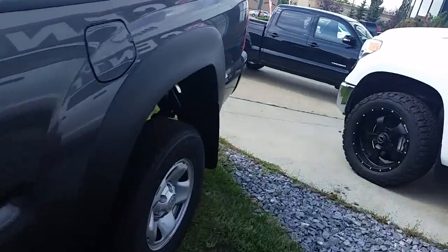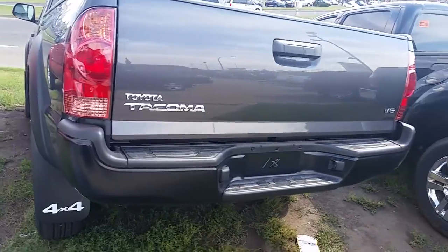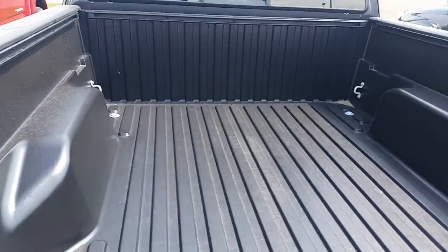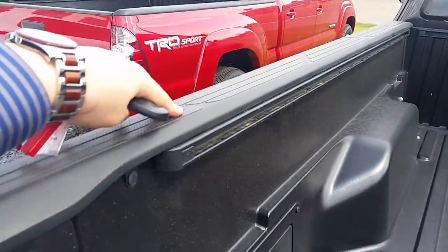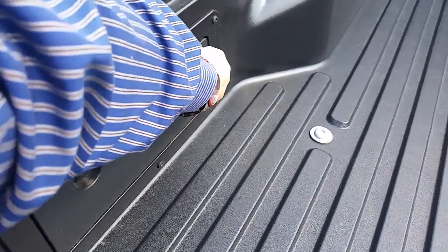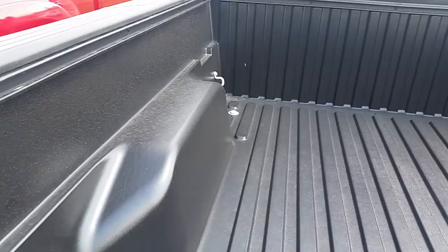In the back it comes with mud flaps, a black bumper, and the full composite bed — so this is actually the box itself, not a liner. Comes with the bed rail system with caps on top to keep it from scratching. There's also storage in the side, as well as D-rings in the front and the back of the truck.